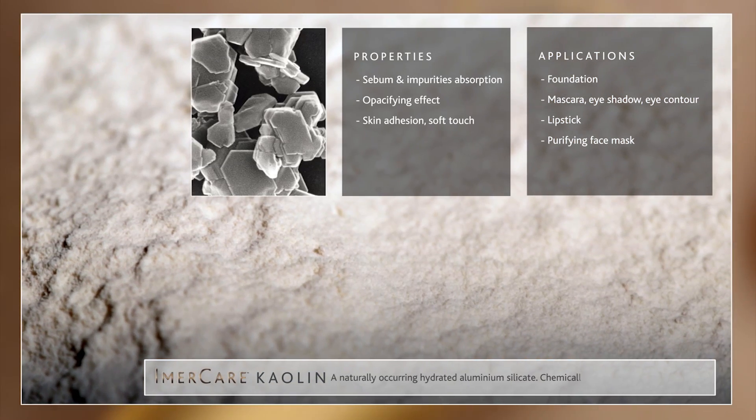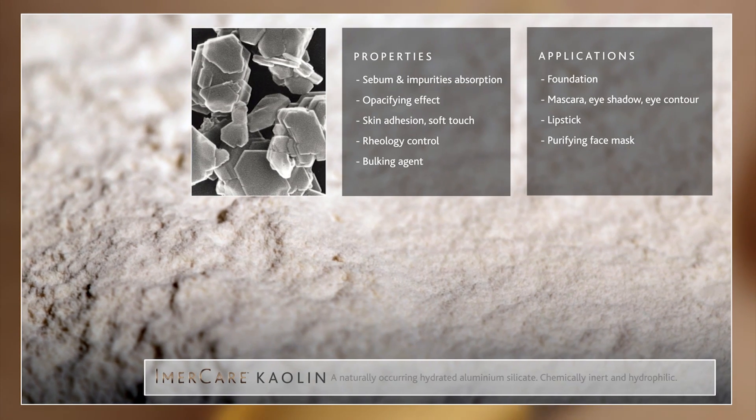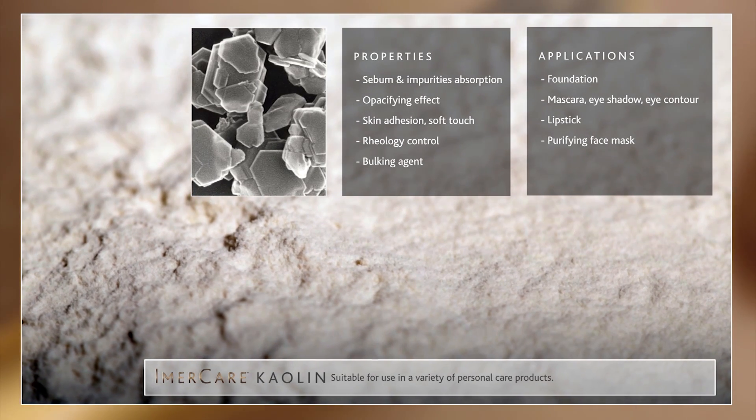Kaolin is a naturally occurring hydrated aluminium silicate. It is chemically inert and hydrophilic. Careful processing results in soft, fine particles suitable for use in a variety of personal care products.